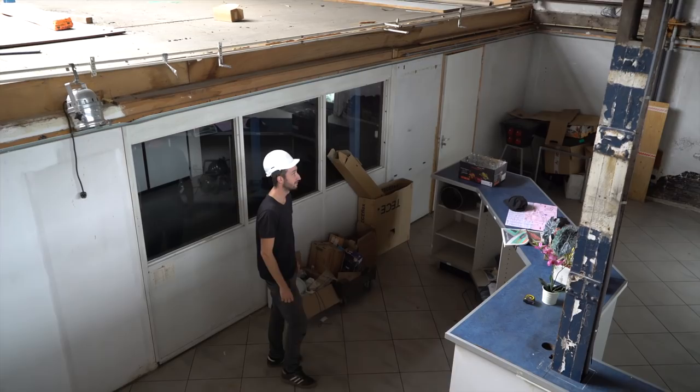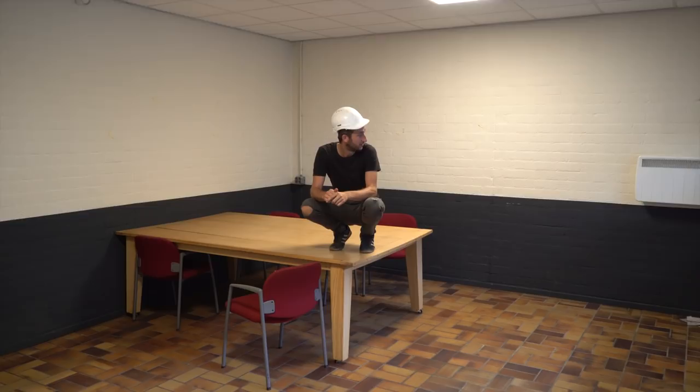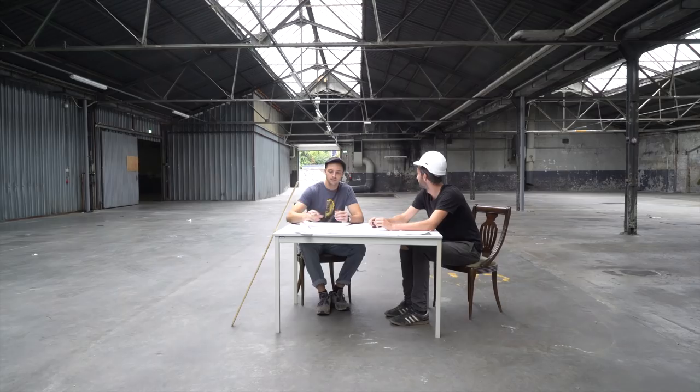Finally, in this room we're going to build the kitchen where the vegan chefs can do their magic. Not a super exciting space, but it should be good. Me and Thomas are going to start off preparing this space before the others come in to help us later on. Are you confident? Very confident. Excellent.